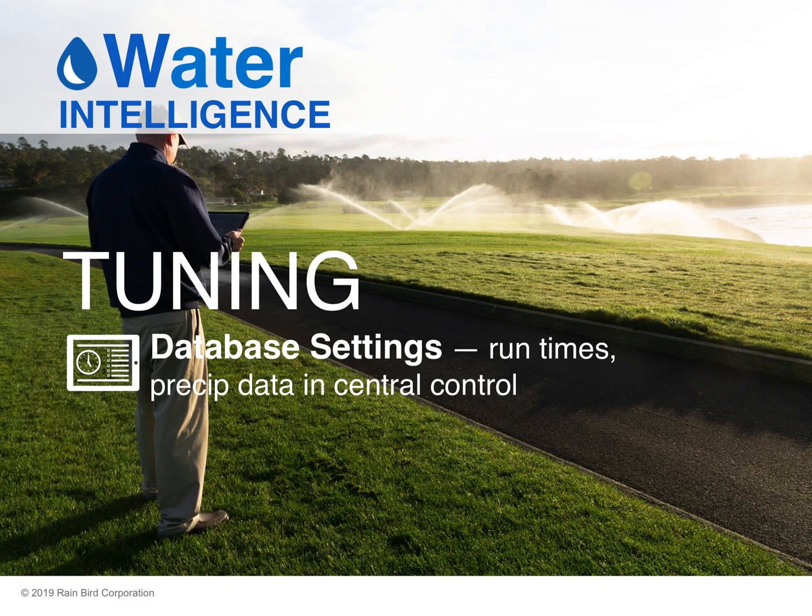The fourth step in tuning is to go through your central control database settings, including run times and precipitation data. Use your central control to compare the database of nozzles to the nozzles actually installed in the field. First, check that the type of sprinkler is correct. For example, you may find sprinklers were changed out and your central control is still showing a long throw model instead of a medium throw model.